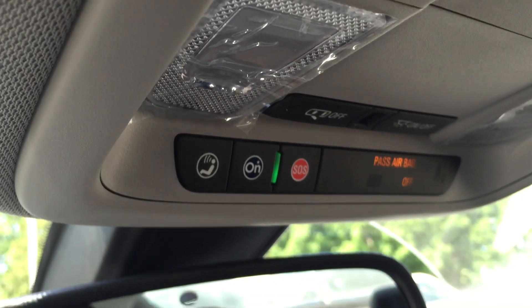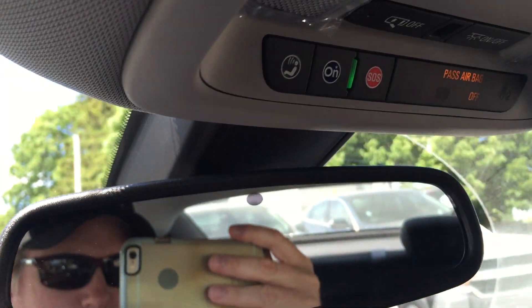Down below, you do have a couple of USB ports and an auxiliary power outlet. Traction and stability control, cup holders, storage in the armrest, glove box storage, and passenger side door storage. You do have overhead lighting, and your OnStar button is very conveniently located right above the rear view mirror.